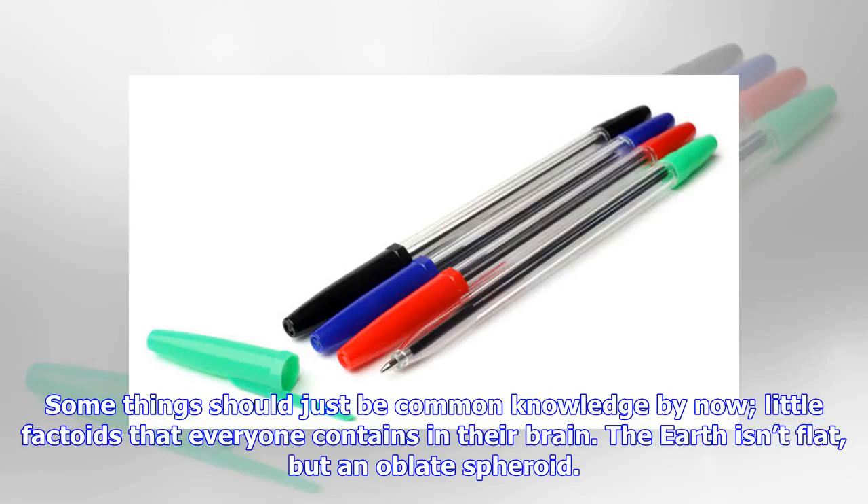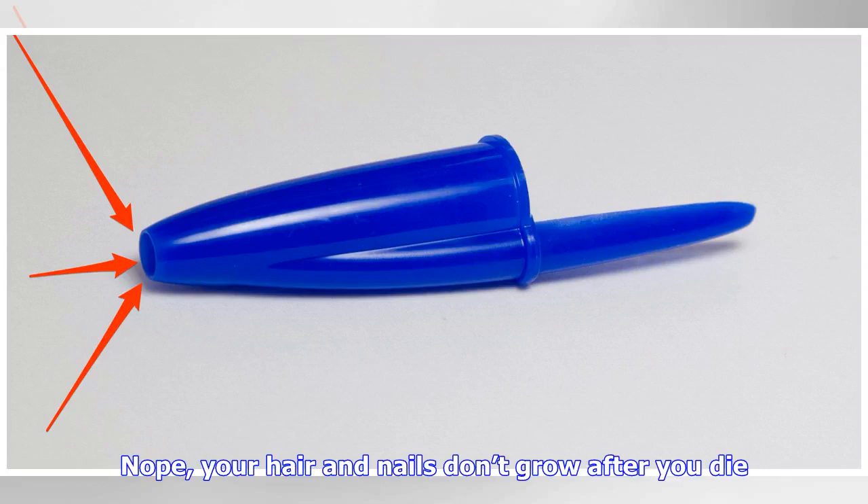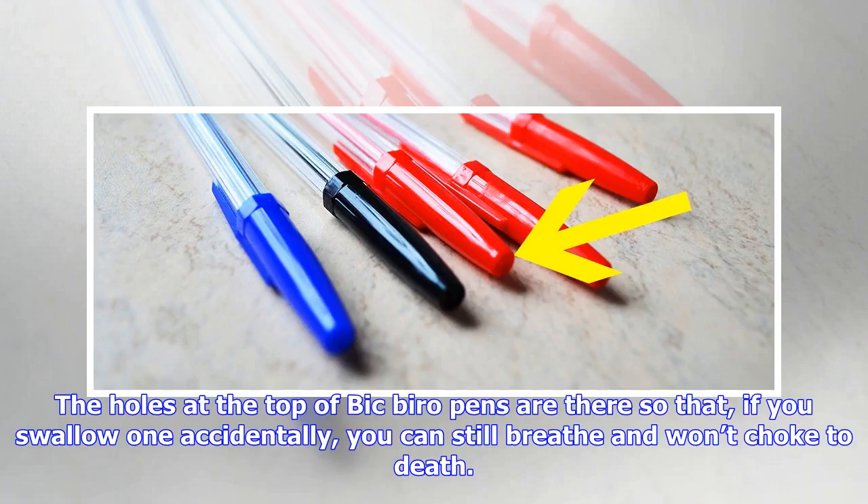Some things should just be common knowledge by now — little factoids that everyone contains in their brain. The earth isn't flat, but an oblate spheroid. No, your hair and nails don't grow after you die. The holes at the top of BIC Biro pens are there so that, if you swallow one accidentally, you can still breathe and won't choke to death.